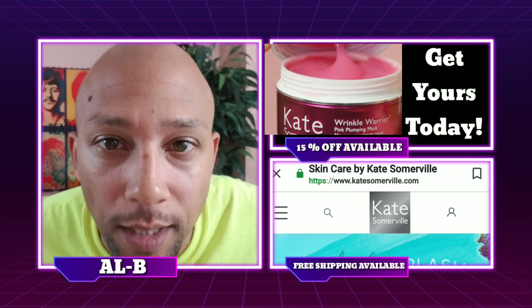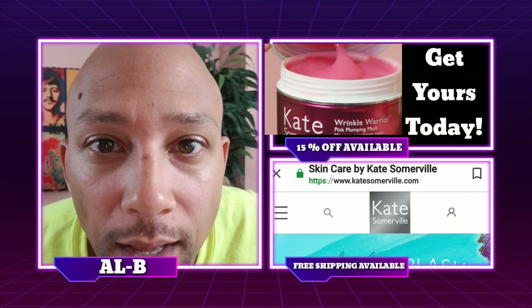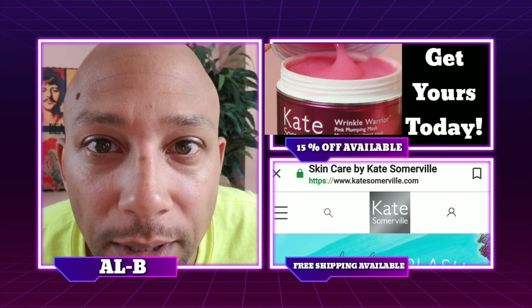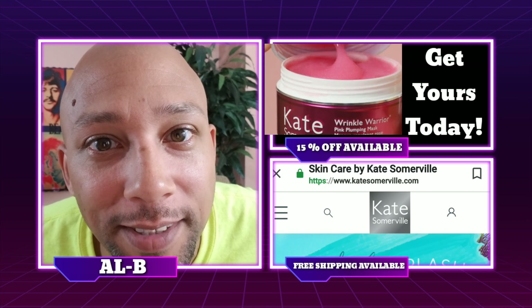But first, I want you to take a closer look at my forehead. I'm going to relax my face. I hope you can see those lines that I'm talking about, because that's where I'm concerned. Now let's get this bad boy on our face and see what it does.